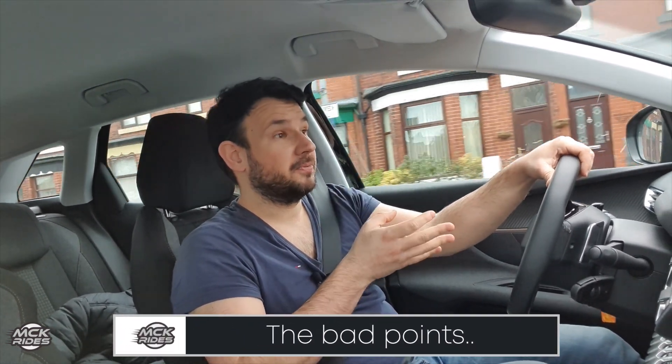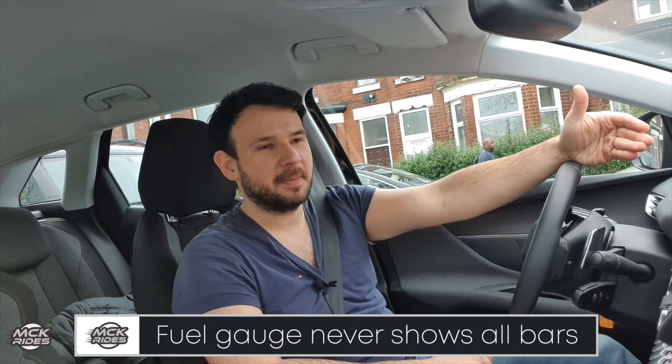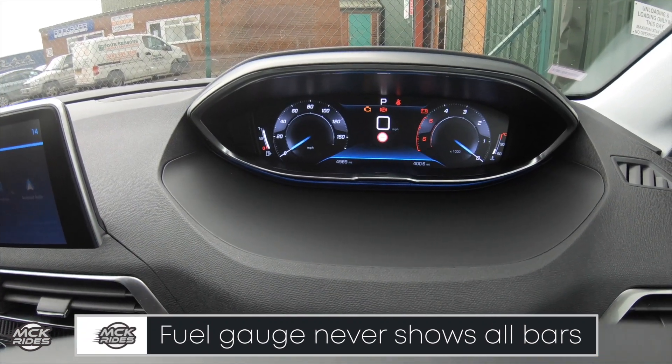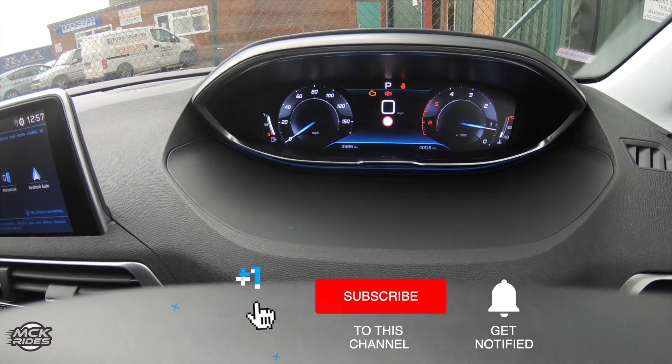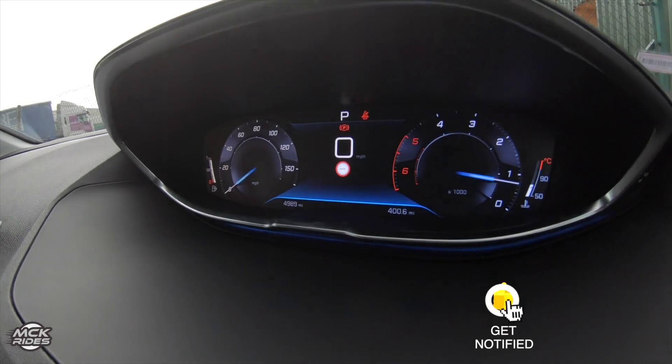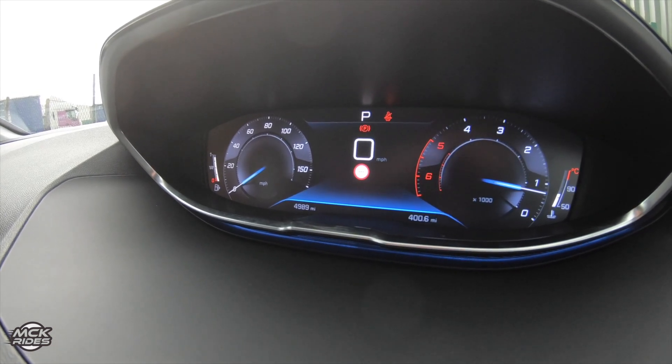Now let's talk about some niggles, some bad points about the car. I struggled to find some. I put half of a huge three-person sofa in the back, plus a small wardrobe and pillows when I was moving stuff — this car's practicality is amazing inside and outside. The small niggles I've got: the fuel gauge, which is apparently typical — Peugeots and Citroëns will never show you full even if you fill it to the brim. With diesel in this case, it will always show one bar less, even though it's a digital screen, which is really strange, but that's how it works. That's one of the niggles on Peugeot and Citroën cars.